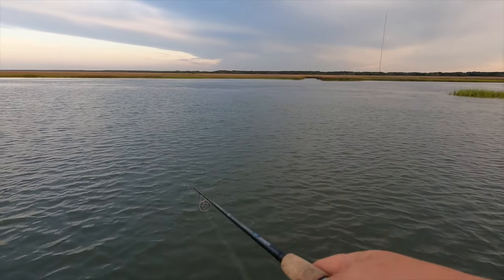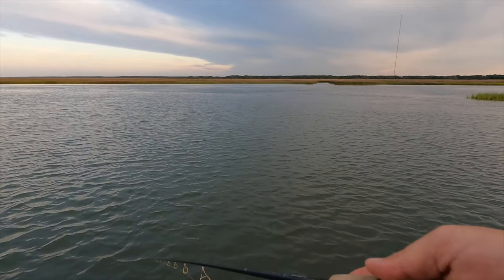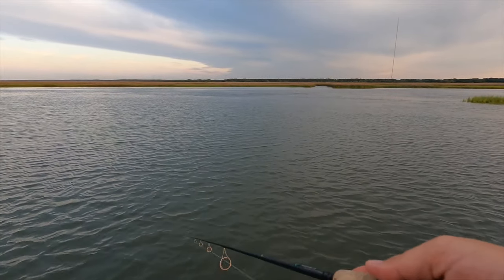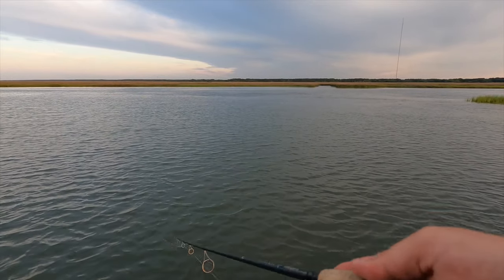Just messing around. It'll sink, but it'll sink slower. I just like to do a twitch, twitch, pause. Usually on the pause is when they smack it if they're around.